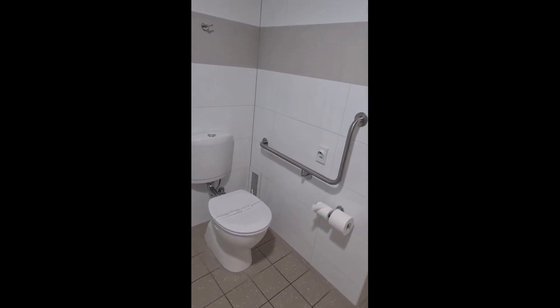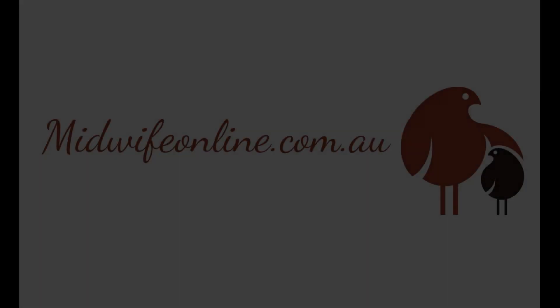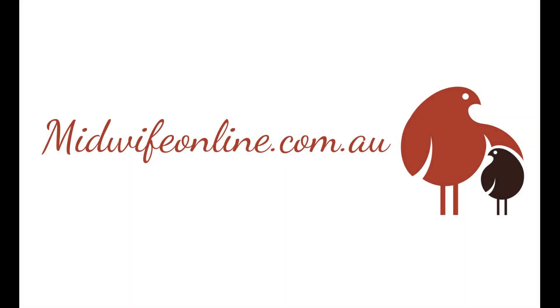We hope that your transition to parenthood is one that is smooth and enjoyable. Don't hesitate to contact any of the staff at midwifeonline.com.au if you require more information.